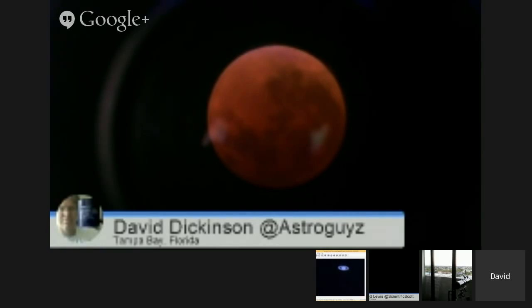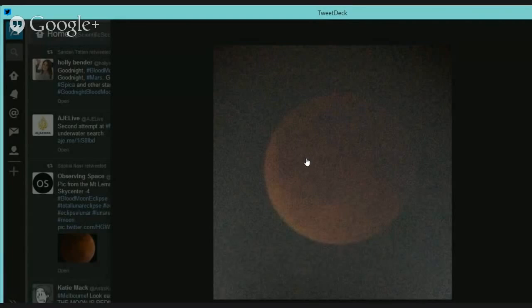Thousands of you joined us as we did the live broadcast of the total lunar eclipse. While I was hosting here in Los Angeles, David Dickinson joined us from Florida, and astrophysicist Katie Mack joined us from Melbourne, Australia. We were able to stream views live through all of it, as well as watching the eclipsed moon rise in Australia while watching it overhead here in the United States.